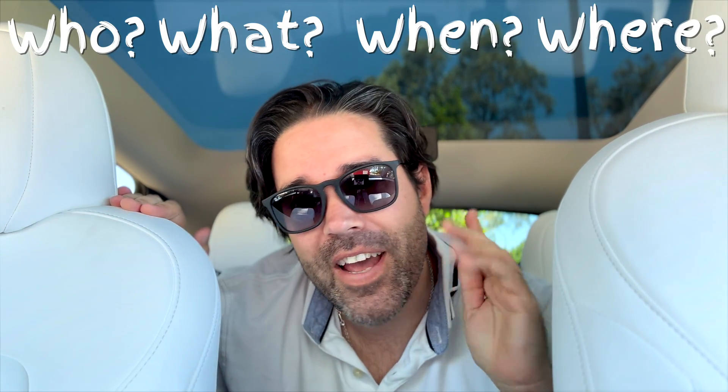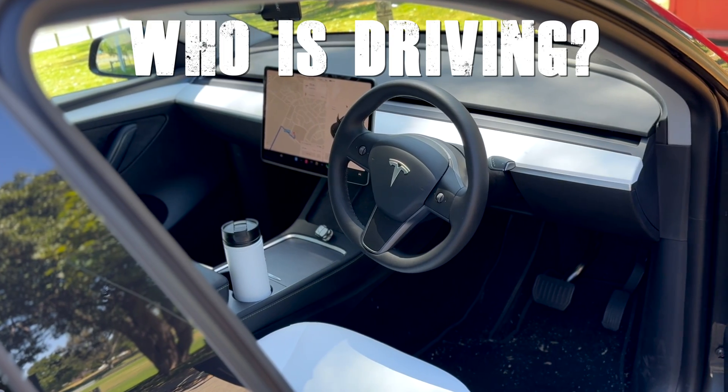Let's start by breaking it down and asking five questions: who, what, when, where, and why. First up, who is driving? Autopilot uses eight cameras around the vehicle to give it 360 degrees of viewing.